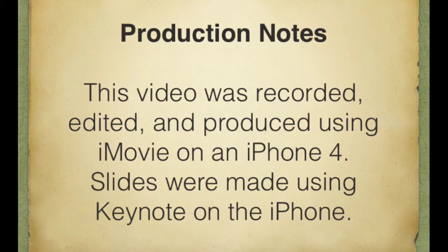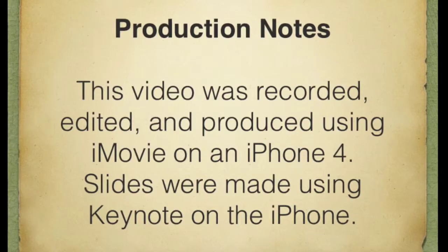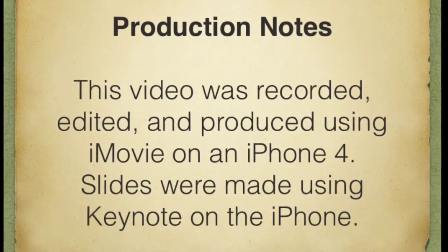This video was edited, recorded, and produced using iMovie on the iPhone 4, with slides made using Keynote on the iPhone 4.